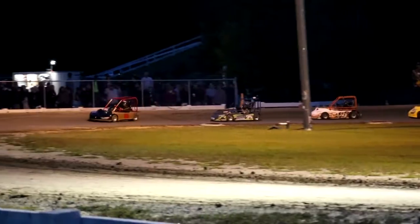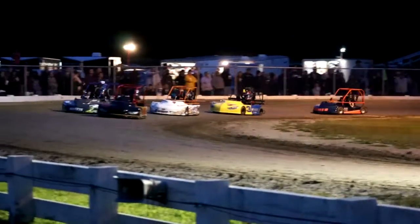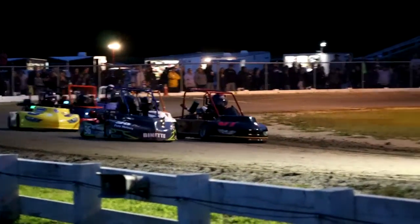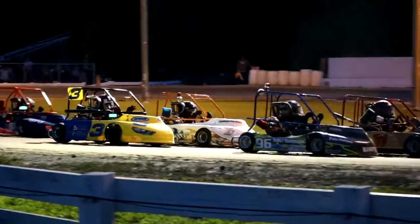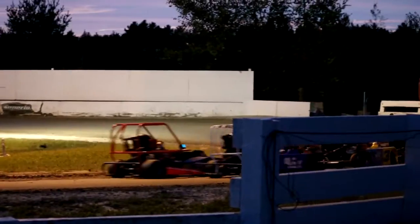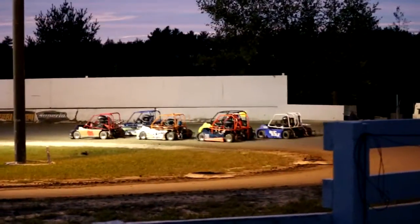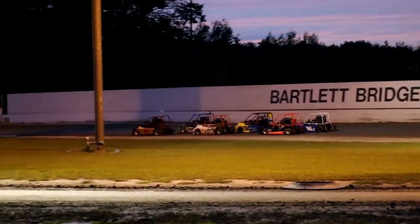All we're waiting for is just to get the lineup correct, and it seems as though we have it. Chief Starter Bobby Timmons crosses the field over. We're coming down to a snail's pace — we might get back around in a day or so if we keep this pace up. Our front row is going to be Wyatt Roy in the 0-1 and Carter Burnett in the 96. For the first time tonight, we're double filed for the start. Who is going to get the jump heading into one?